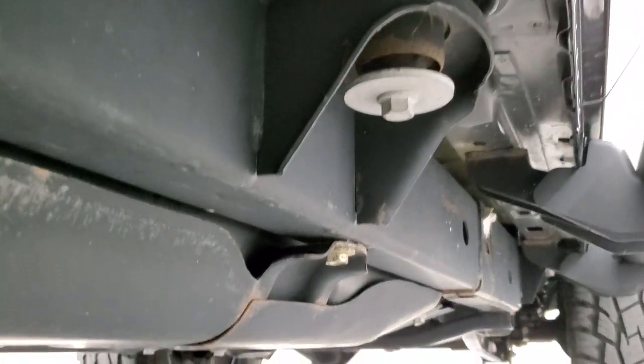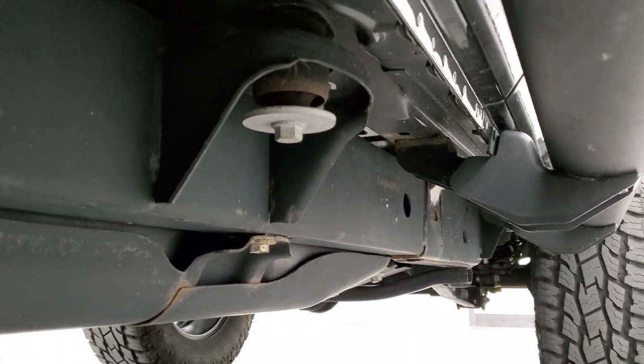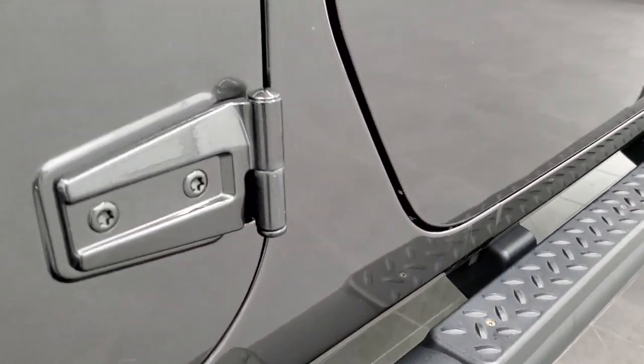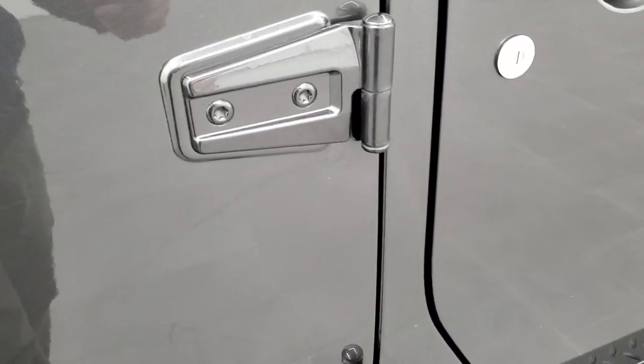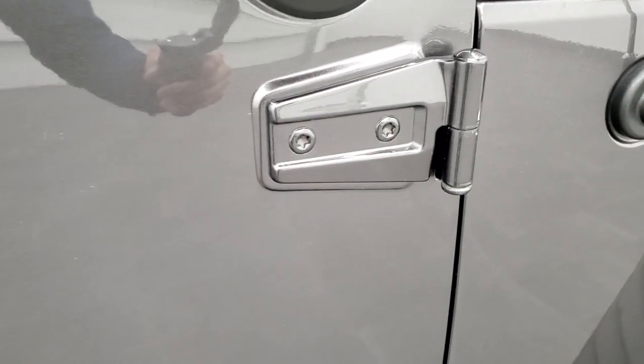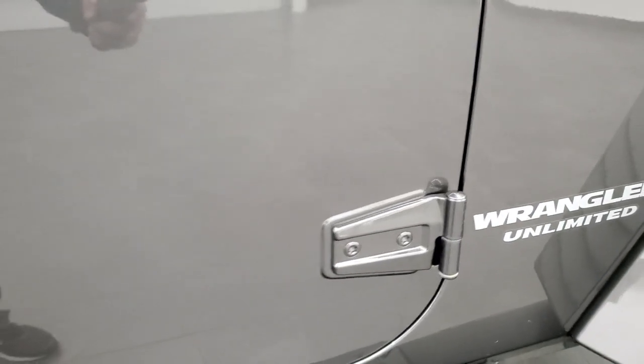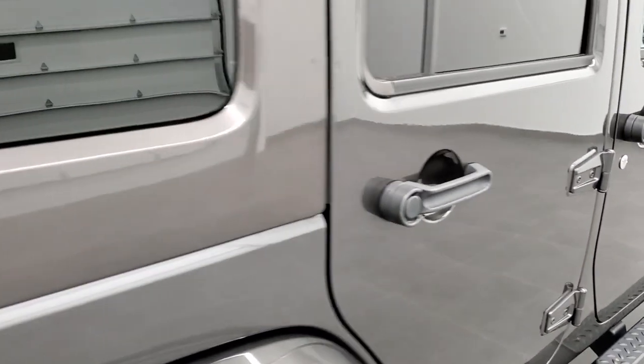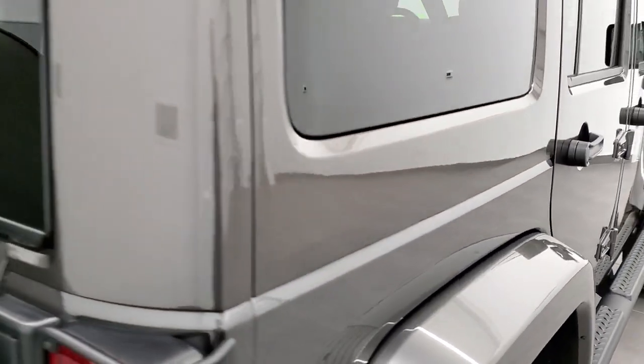Frame and underbody looks really good on this vehicle. The rockers look great. The door hinges all look really good — you always want to check those out for corrosion. They look really good.